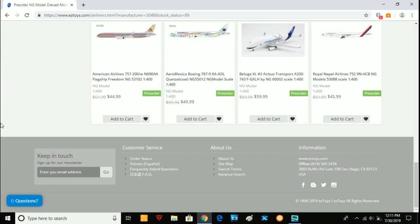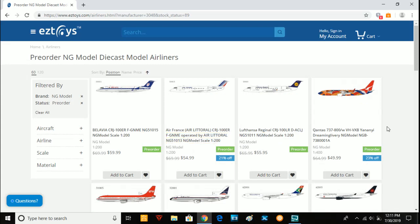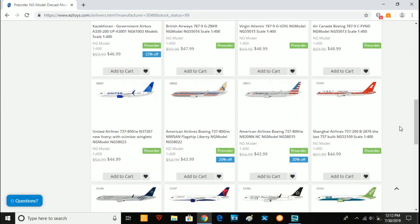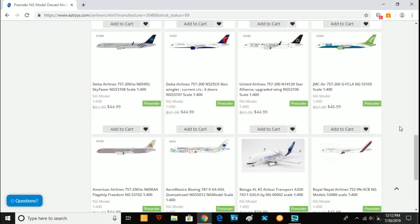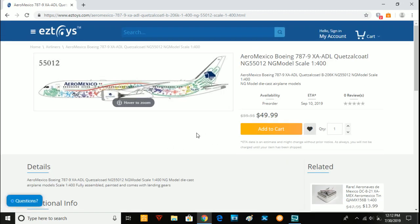So we're here on easytours.com. In their pre-orders, a couple of these are not new releases — the A330, the Beluga XL, and the 757 in Royal Nepal Airlines were from last month. Now we're moving to the new August 2019 releases. These are all 1/400 scale for this month; there are no 1/200 scale models. I'm saying these models are really, really good and I think they'll sell out very quickly. NG Models is definitely here to compete.